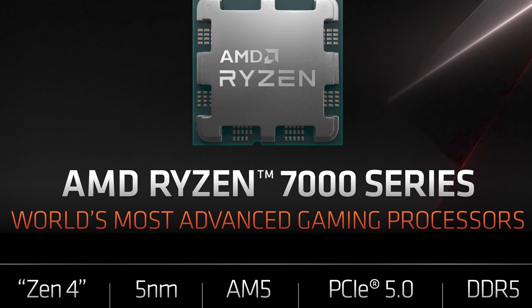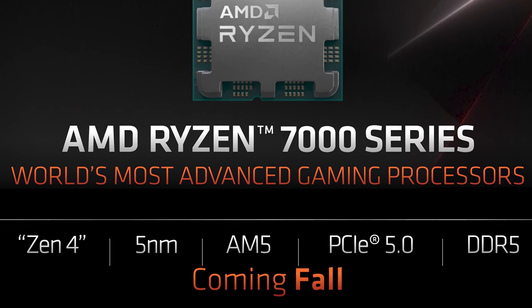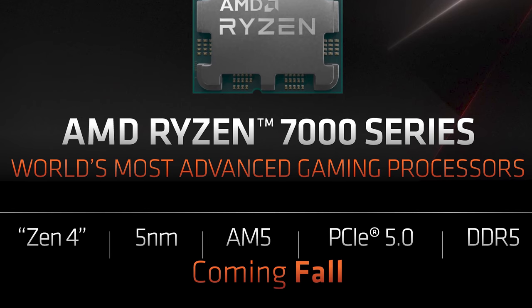When will Zen 4 CPUs launch? This fall — meaning the Northern Hemisphere fall, which begins in September. This is quite a wide launch window, and if these chips launch as late as November, it would be two years since the debut of the first Zen 3 processors. AMD will also be launching within a few months of next-gen Intel CPUs, the 13th-gen Raptor Lake series, so AMD would want to establish a decent performance lead over Alder Lake to prepare for next-gen Intel parts.